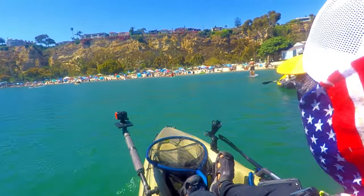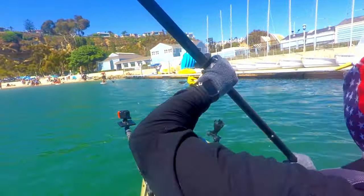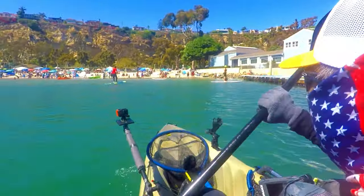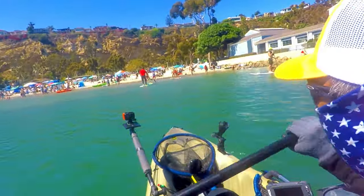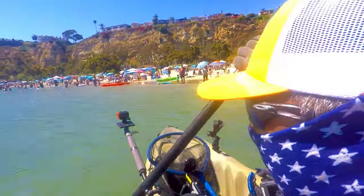Here I'm approaching the landing point of Baby Beach and was again surprised to see just how many people were on the beach. I've never seen it this crowded. If you recall the video I took from my Memorial Day fishing trip out here, the beach was pretty crowded — but boy, today was even worse.